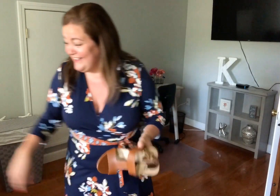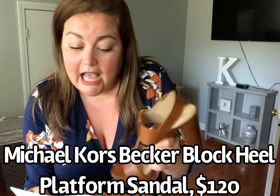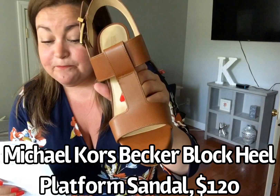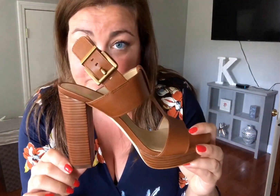These are the sandals I'm going to pair it with — let me try them on, but I want to be able to move around and walk and not fall on my face. Look how tall they are — I don't think I could wear these. They are cute, very cute. If the heel was maybe an inch shorter I would pick these up in a heartbeat. These are by Michael Kors. They are the Becker Black Heel Platform Sandal in Luggage Leather. Size 8. $120 — yikes. But you know, we can probably try to find them cheaper. It's got a stacked heel look and it has a buckle detail. I just think they're really cute.